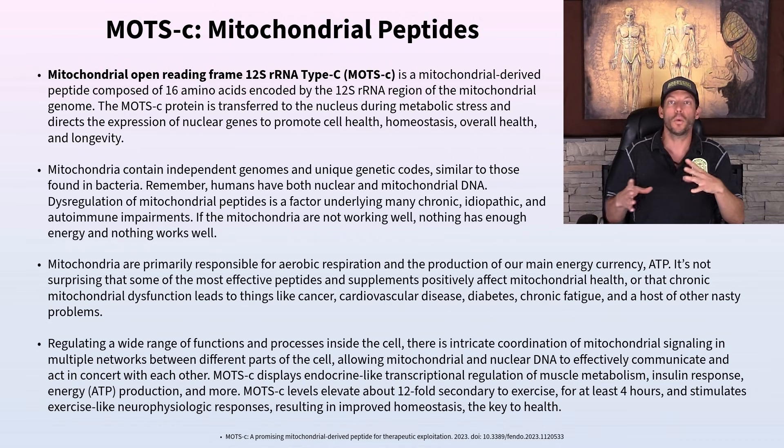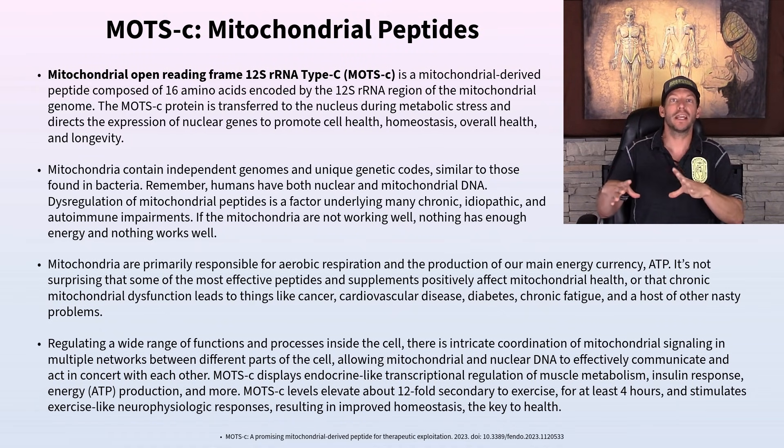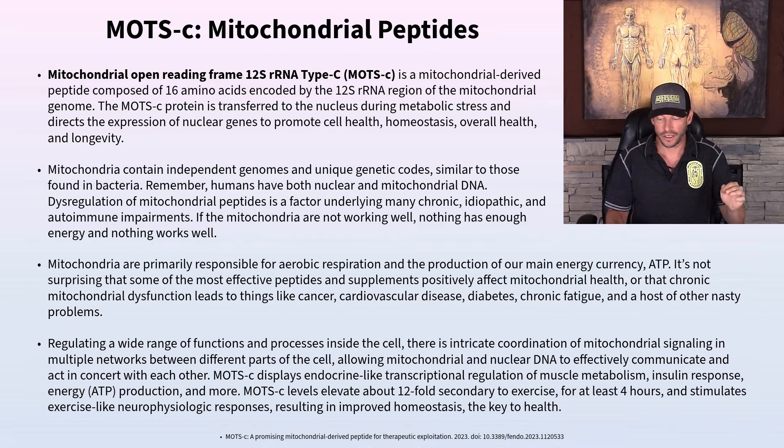You don't want to bypass exercise, obviously, but you can think of MOTC as a sort of bypass for exercise — where you're getting some benefits of exercise without the exercise itself. That's one way to think about all this stuff.